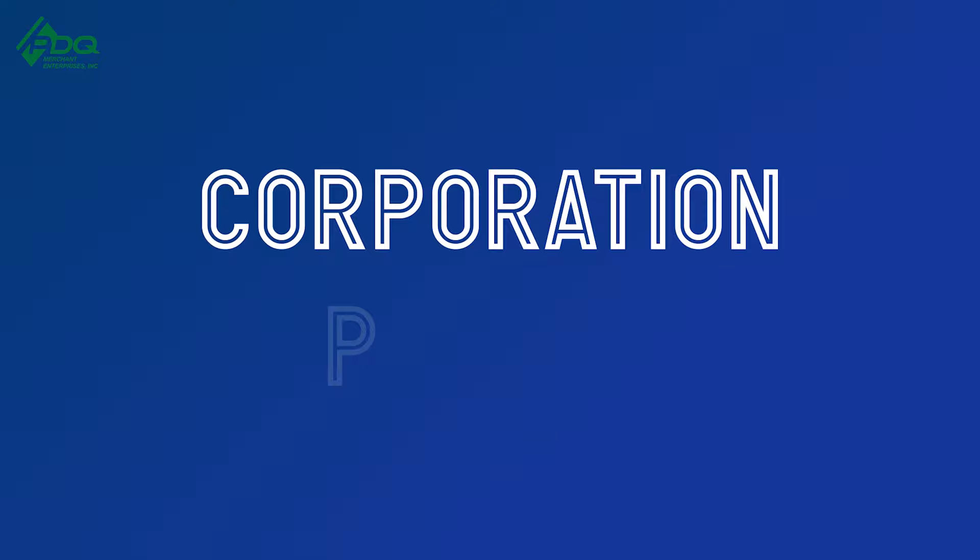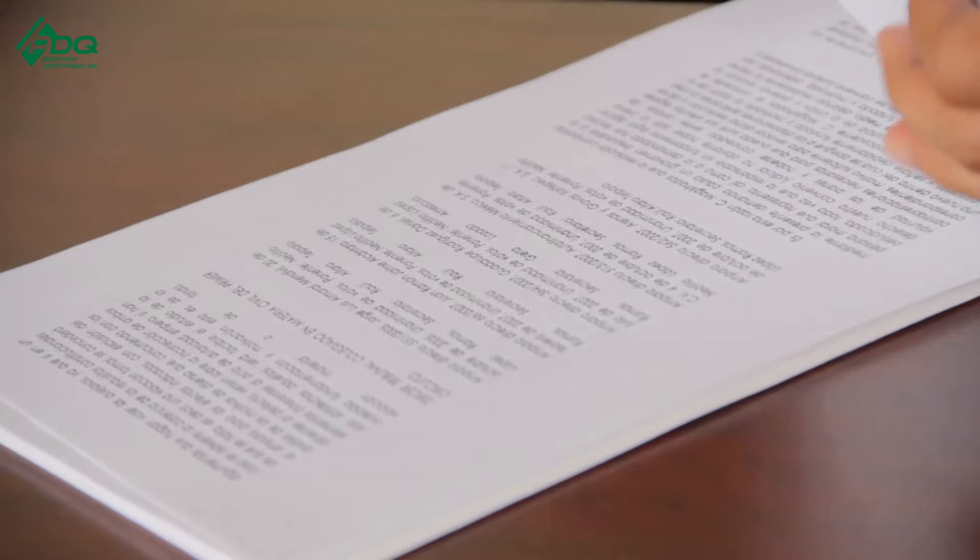Without further ado, the top five things you need to take to your bank to get a business bank account. Number one, you're going to need your corporation papers. I'm a big proponent of setting up a corporation and an S-Corp. A lot of people are talking about setting up an LLC — if you already did that, that's fine, just make sure at the end of the year you file as an S-Corp to save on taxes. You're going to have to take those corporation papers to the bank.